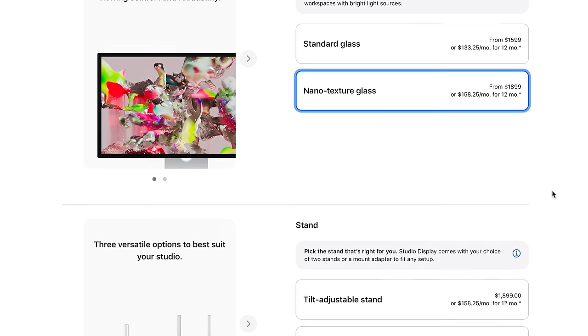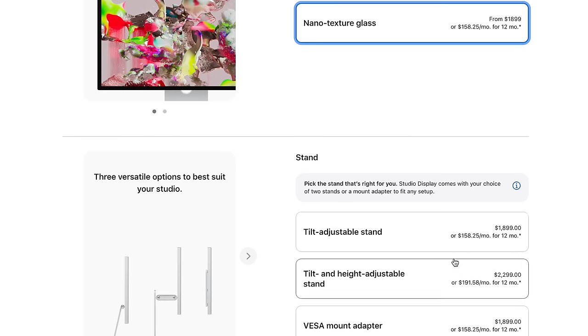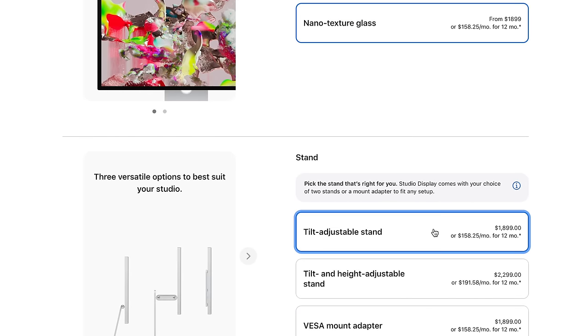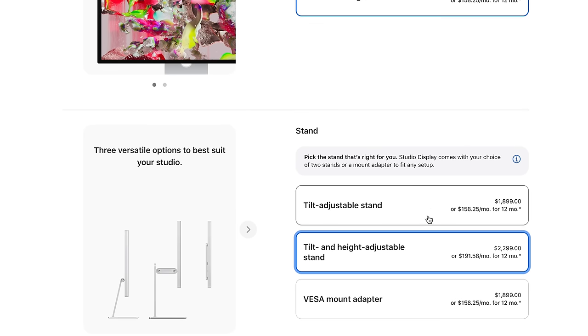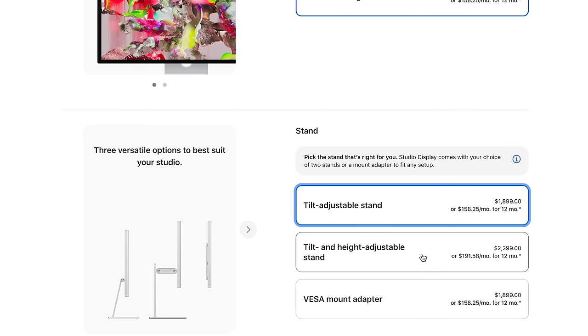It's $1,600 with a non-height-adjustable stand. Add the height-adjust and it's $2,000. Add nanotexture and it's $2,300. This monitor isn't necessarily a better panel for a lot of people's uses, but it does certain things really well that certain people are going to love no matter what the price is — and that was a challenge for the review.